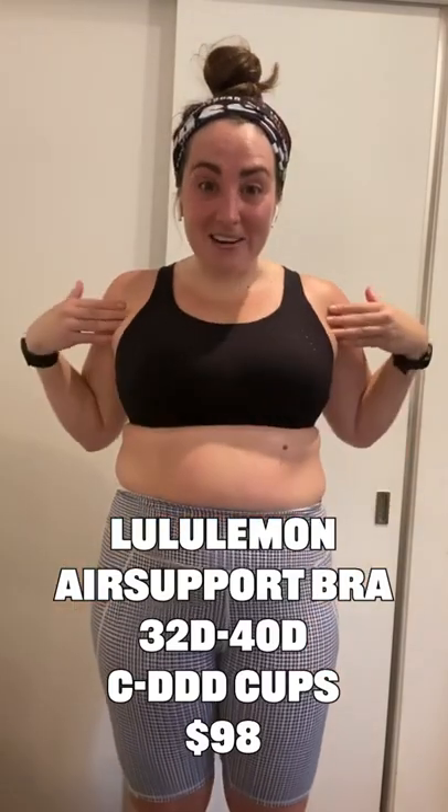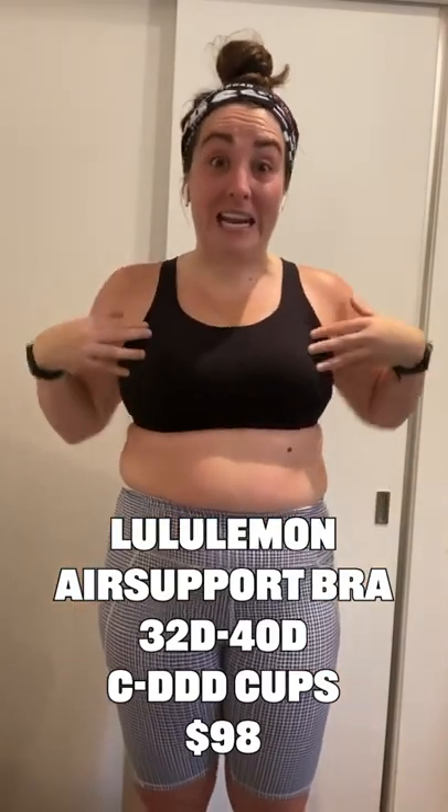I just ran nine and a half miles and I did not chafe — not a single bit, nowhere. That's a scar from previous chafe. Literally none. Because this boob is bigger than this boob, this is always where I chafe, and zero chafing happened. Holy balls, this bra is incredible.